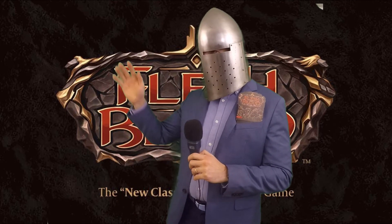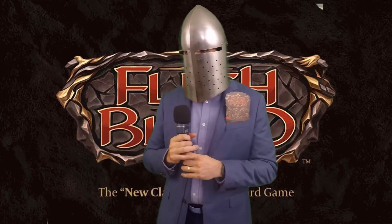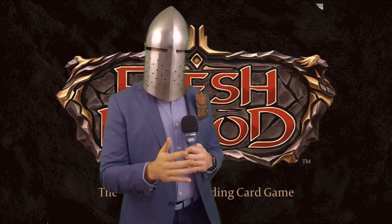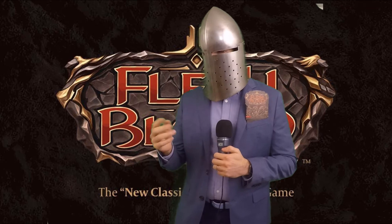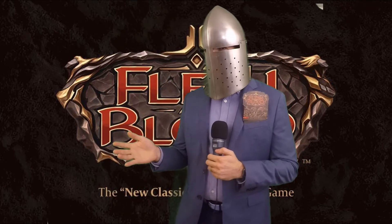We've seen Pokemon go through the roof. We've seen Magic go somewhere, depending on time of year and set and quality of set. But what does it look like? So we have Welcome to Wraith, which was the first box. We then have Arcane Rising, which was the second box. And then we got the third box, which is the yellow Crucible of War.